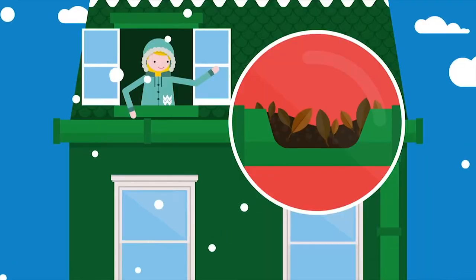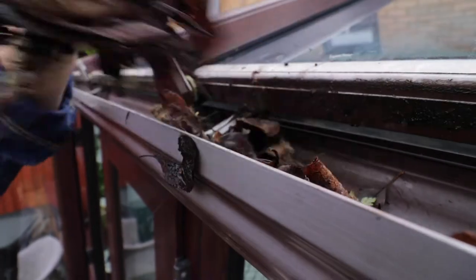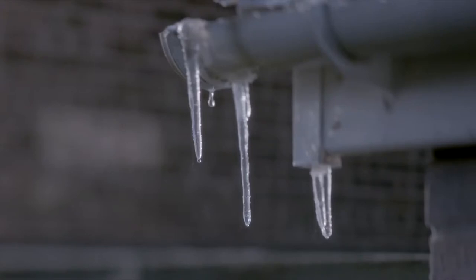Check your gutters. Make sure that you check the gutters and drains around your house. This will help prevent any blockages and flooding from happening, and will also stop any leaks damaging your roof or walls.